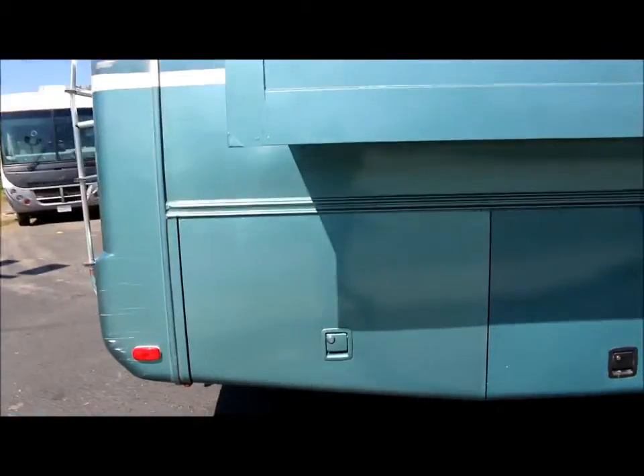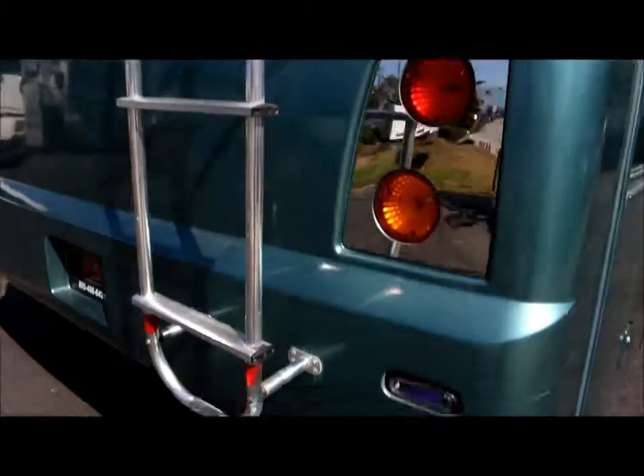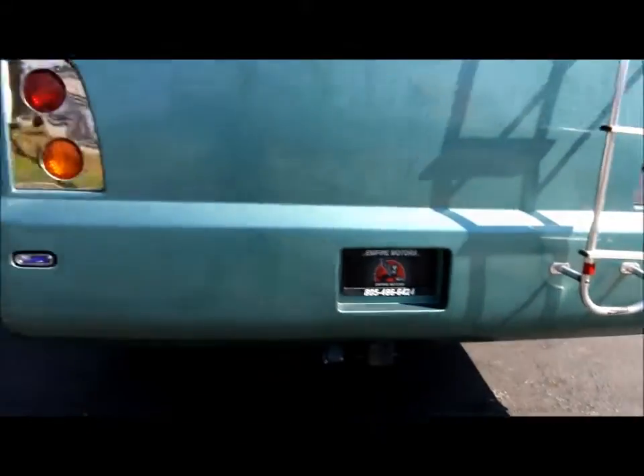Making our way around to the rear cap, you do have some scratches and there's a little bit more up here as well. You have the stainless steel roof access ladder here, a rear camera monitor, and the tow package down below as well.